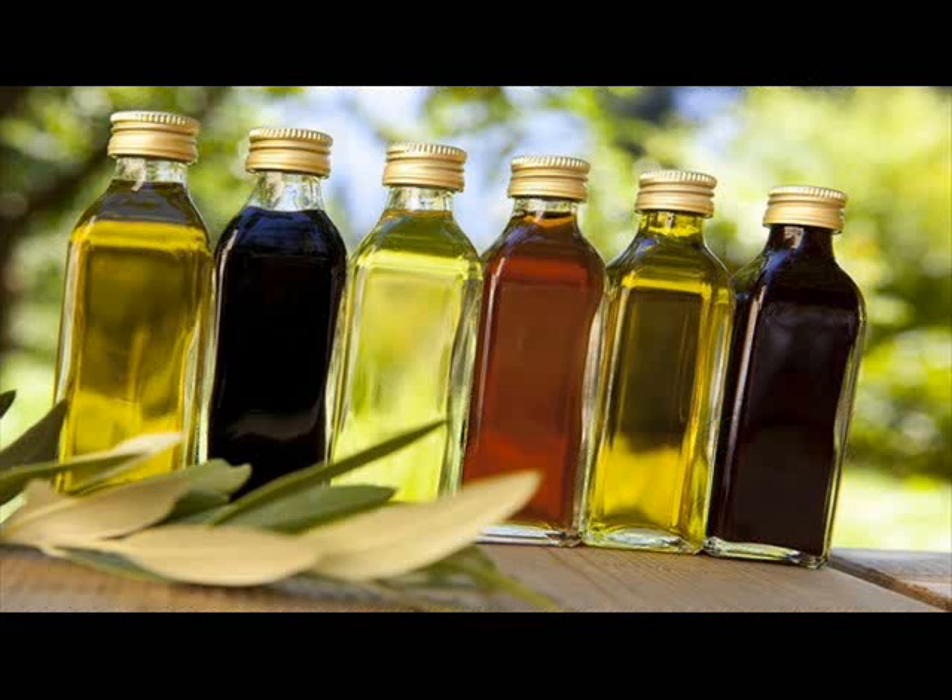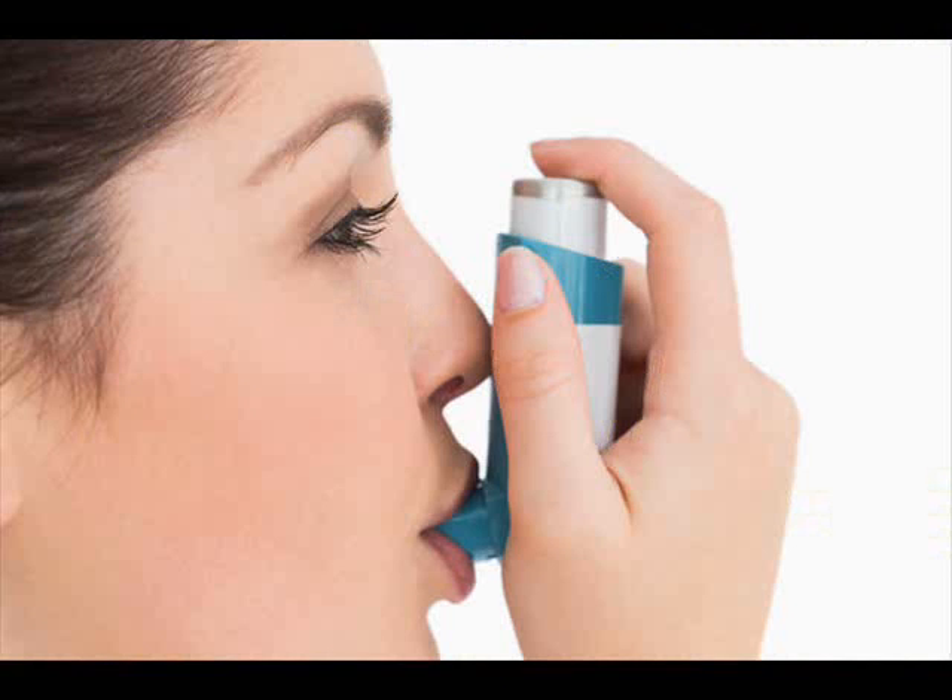Onions. Onions have anti-inflammatory properties that can help reduce constriction of the airways when suffering from asthma. Also, the sulfur content in onions helps decrease inflammation in the lungs. Simply eat raw onions to clear your air passageways for better breathing. If you cannot bear the taste of raw onions, try eating cooked onions.